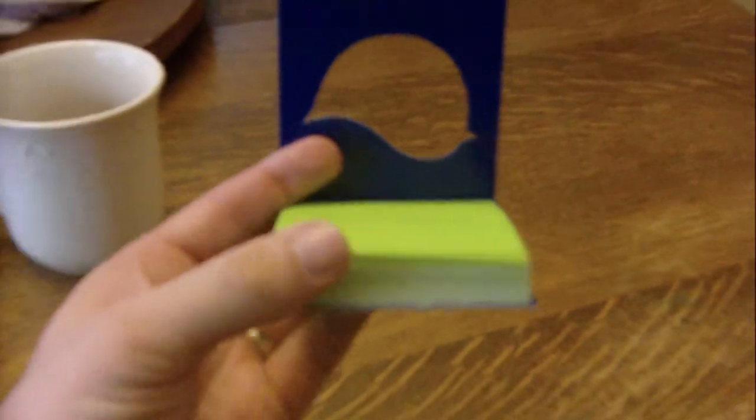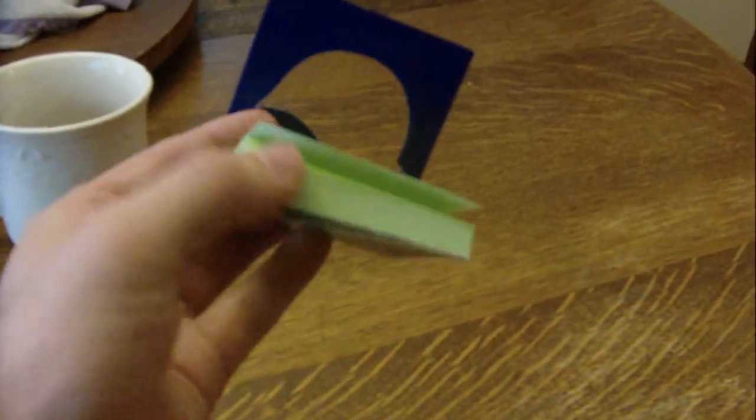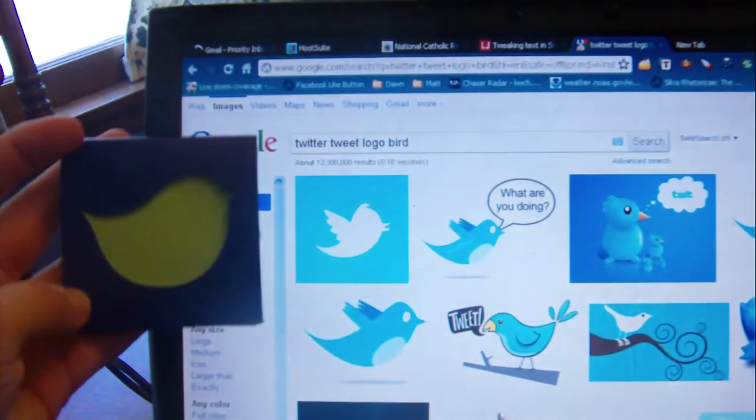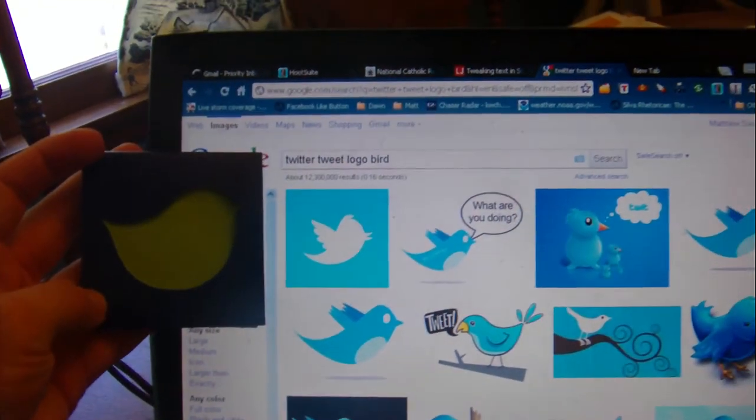One of my kids has this notepad. I'm looking at this notepad. It appears that Post-it notes were the original Twitter. The resemblance is kind of eerie.